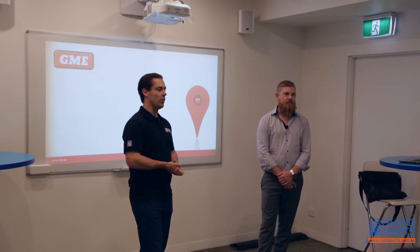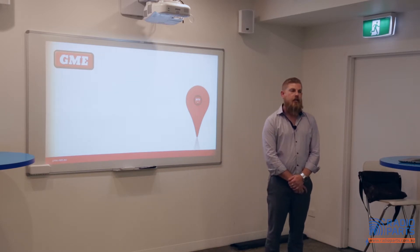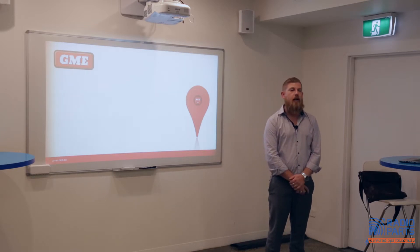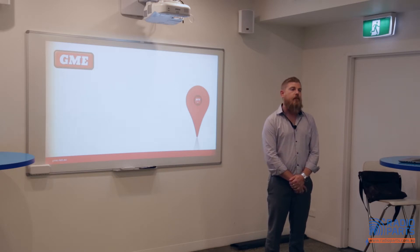As far as warranty, support, and knowledge levels go, GME are right up there. My name is Tony Crook, I'm the senior product manager at GME. I look after the UHF category and also the marine category. As Mike said, we're pretty much the market leader in UHF in Australia — the only Australian manufacturer. We've got a team of about 45 engineers, and all the radios, whether built here or overseas, are all designed and engineered in our facility in Winston Hills.